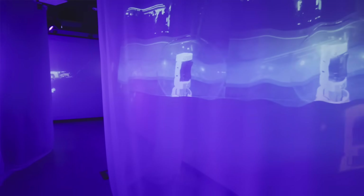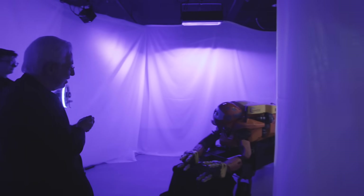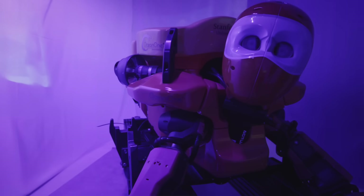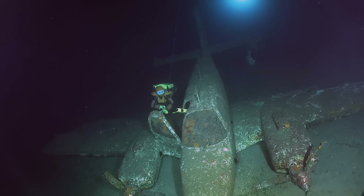The star of this expedition is Ocean 1K. Ocean 1K is actually the only robot in the world capable of not only diving to see, but diving to do.